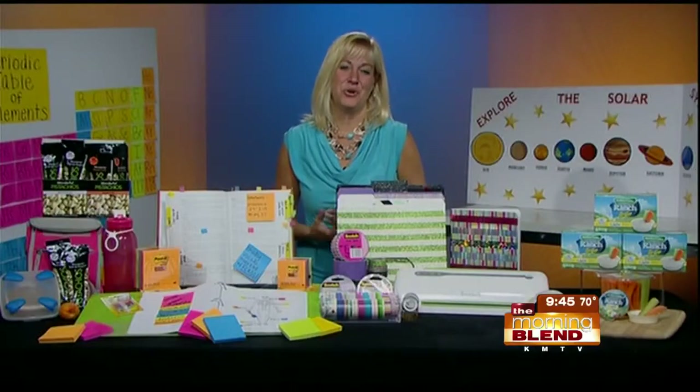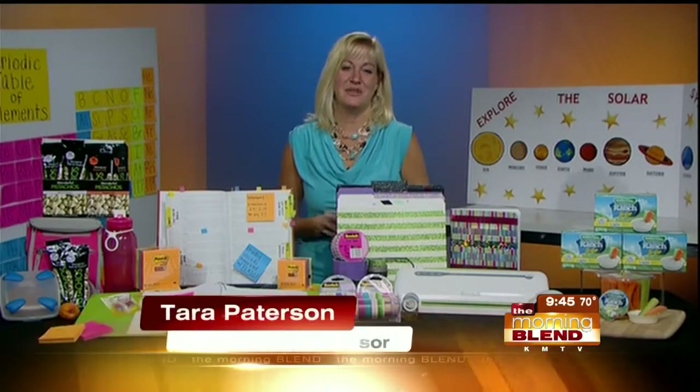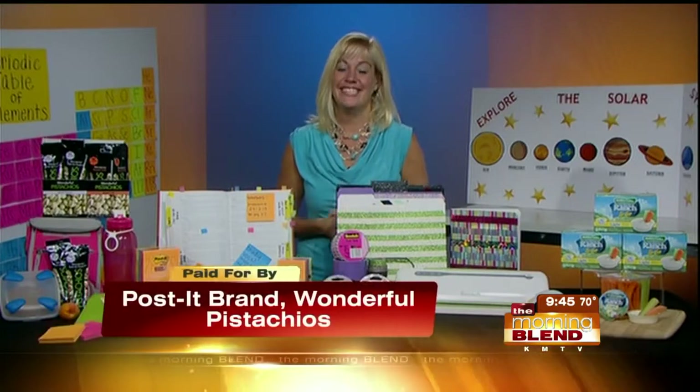Good morning, Tara. How are you? I'm great, how are you? Doing great. It is a busy time of year with so many different moving parts, and as a mom of four, I know exactly how complicated it can be. So organization is key.